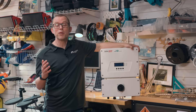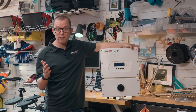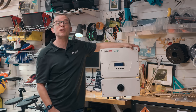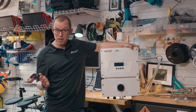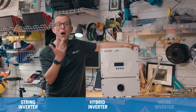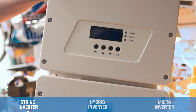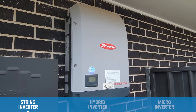Now let's move on to component number two: the inverter. The inverter is the box of electronics that the solar panels plug into — it converts their electricity into 230 volts AC so you can use it in your house. You have a choice: do you want a string inverter, a hybrid inverter, or micro inverters? The cheapest, simplest option is a string inverter. It sits on your wall, ideally next to your switchboard, and all your solar panels connect into it.